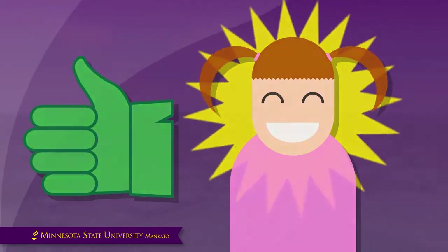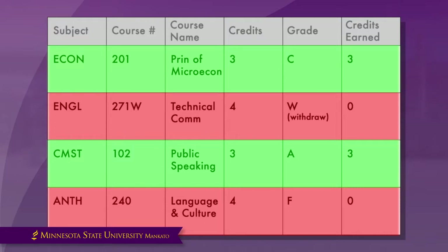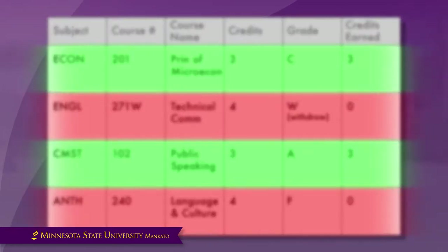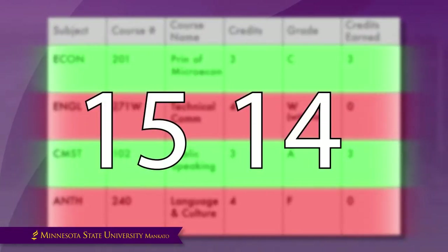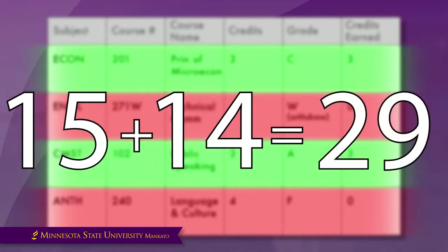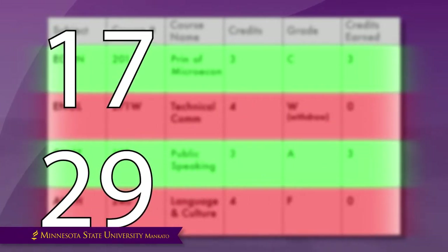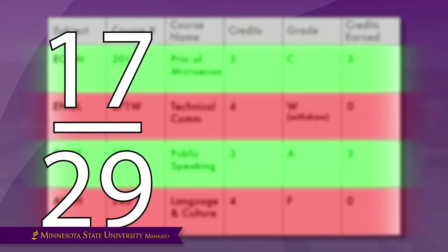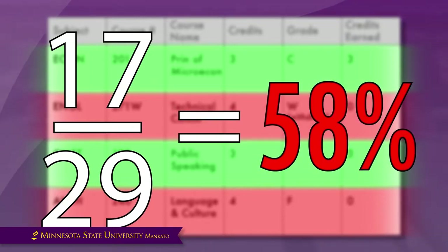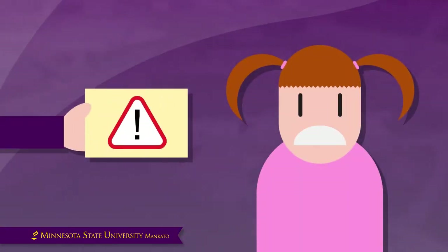But things did not go well the following semester. Anna took 14 credits but passed only 6 of them. So for this first year, she took 15 credits in her first semester and 14 credits in her second semester, resulting in a total of 29 credits throughout the year. Out of these total credits, she only earned 17 of them. Her 17 earned credits divided by her total of 29 credits gives Anna a completion rate of 58%. This means her completion rate fell below the required 67%, so she will be in academic warning status.